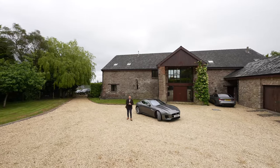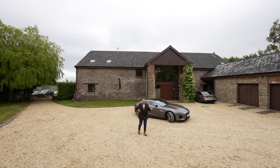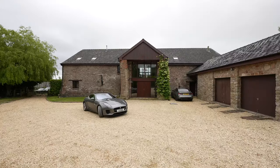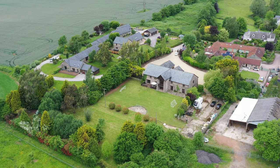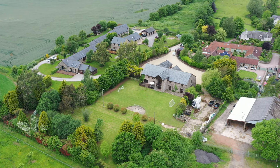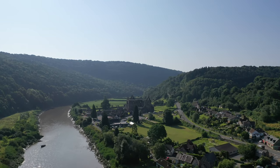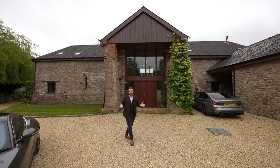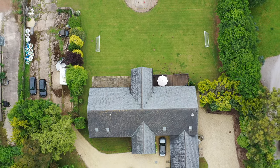Believed to date back to the 12th century, some 900 years ago, is this monumental barn conversion that is said to have once been part of the Tintern Abbey estate. The barn was built for the Cistercian monks who lived in the area up until the mid-16th century, until King Henry VIII's English Reformation, which saw Tintern Abbey surrendered and beginning its 500-year decline into the majestic ruin we see today. A unique feature about this property is that it was designed in the shape of a cross, a significant reminder of this property's fascinating history.